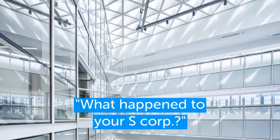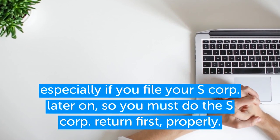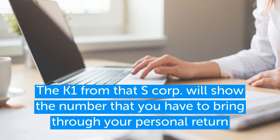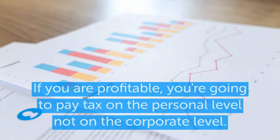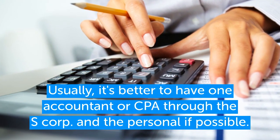Especially if you file your S Corp later on. You must do the S Corp return first properly, and then the K-1 from that S Corp will show the number you need to bring through your personal return. You report that number on your personal return and you should be all set. If you are profitable, you're going to pay tax at the personal level, not the corporate level.